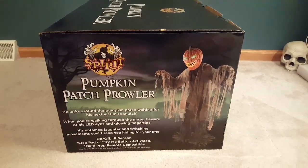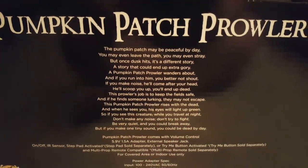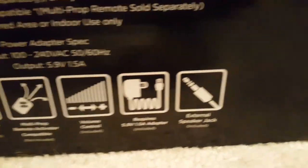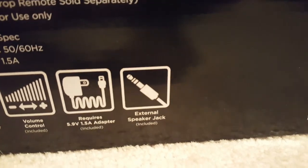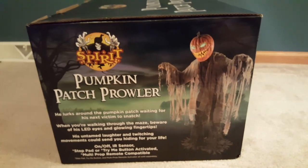Here's the side of the box, and the back of the box with a poem which you can pause and read. And the diagram — step pad, try me, remote compatible. Comes with volume control, comes with the adapter, and the speaker jack is included. The other side is the exact same thing.